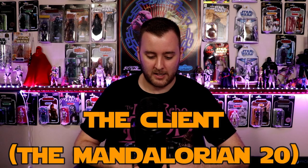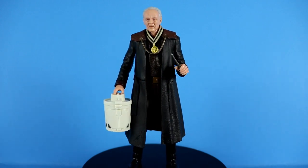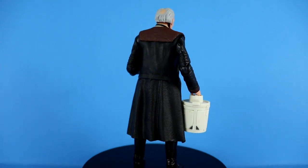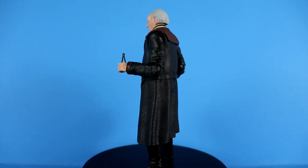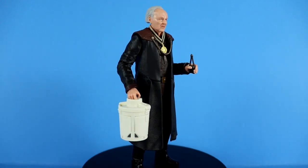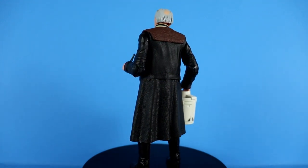Let's jump right into this episode. My first pickup is the Client from The Mandalorian — this was an Amazon pickup. I really ended up liking this figure. It does reuse General Lando legs, but other than that I think it's all brand new. It comes with the Camtono, which is like the number one reason to get this, other than it being a Werner Herzog figure. I think Hasbro did a great job including accessories that might sway someone to pick this up who otherwise wouldn't.